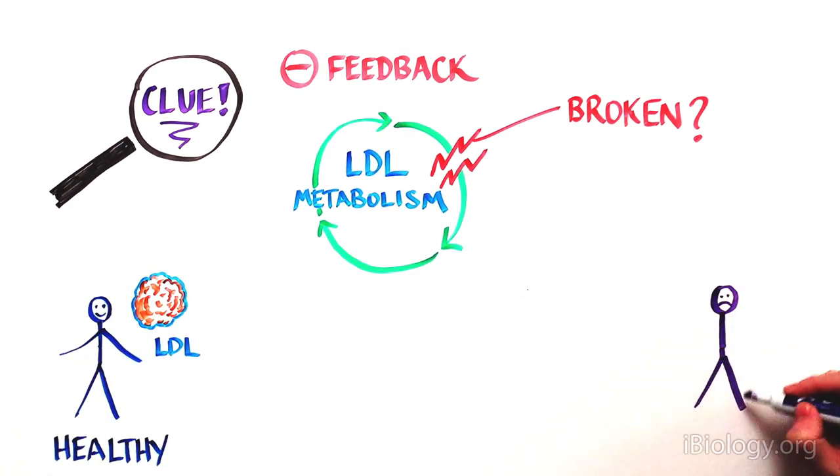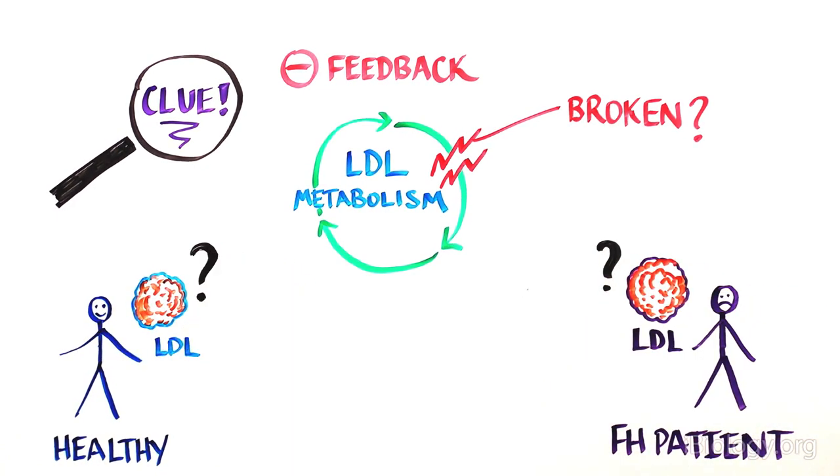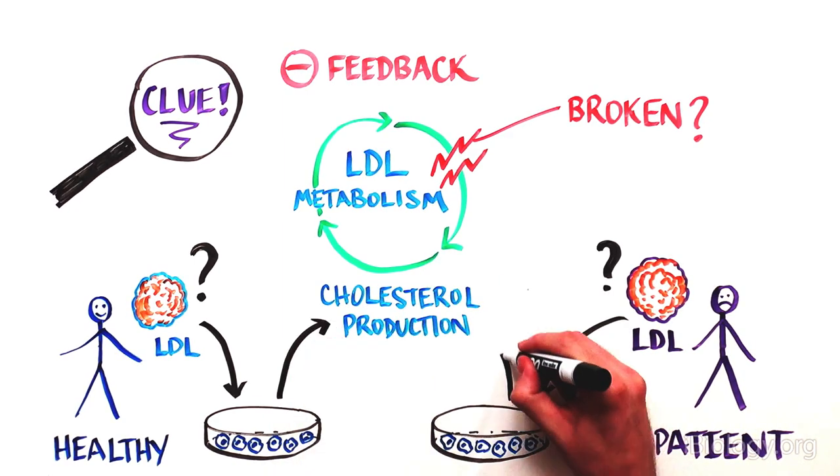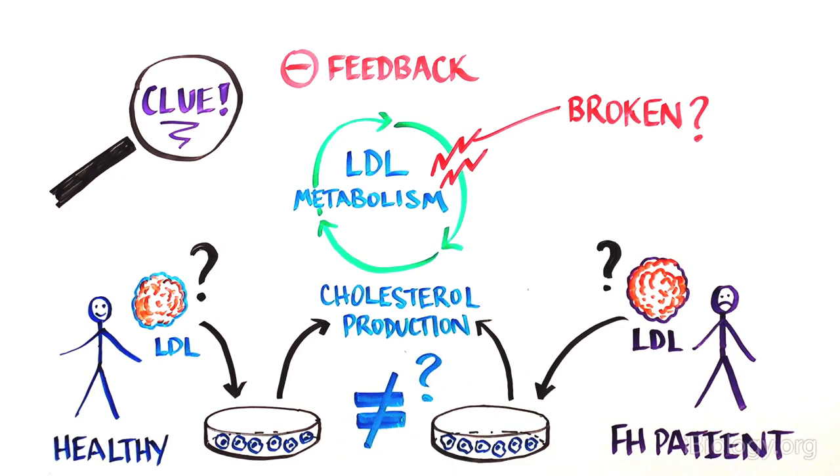First, they wondered if the LDL produced from FH patients was different from that produced in normal individuals, rendering the FH-LDL unable to regulate cellular cholesterol production. They took LDL from the blood of an FH and a normal patient and put it into the surrounding media of cells in a Petri dish. They measured whether the LDL from the two individuals had different regulatory effects on cholesterol production within the cell. But both samples of LDL were able to inhibit the production of additional LDL to the same extent, as you would expect from negative feedback regulation. So the LDL produced from FH patients was normal and able to block synthesis of additional cholesterol. In that case, how did LDL keep accumulating in these patients?